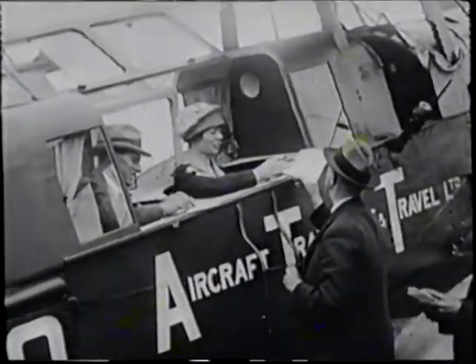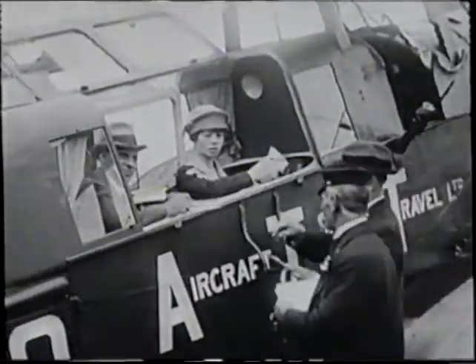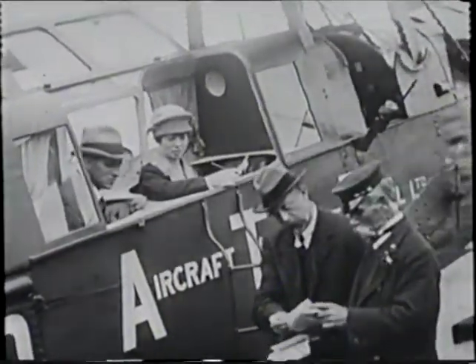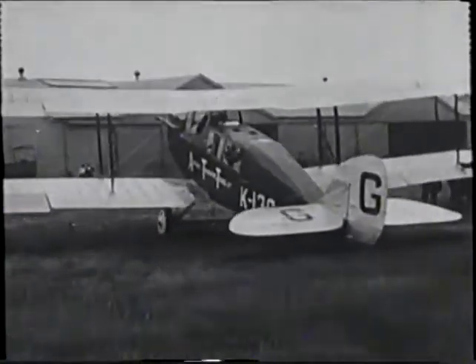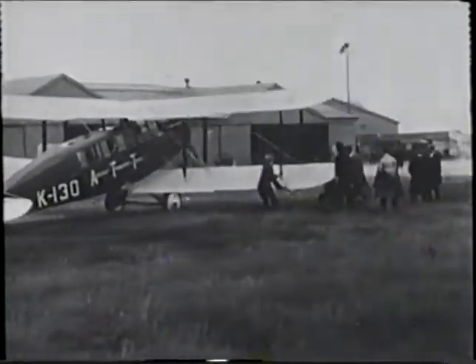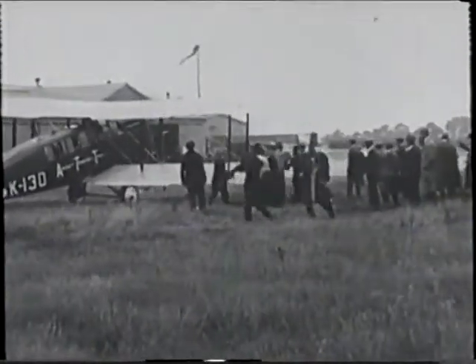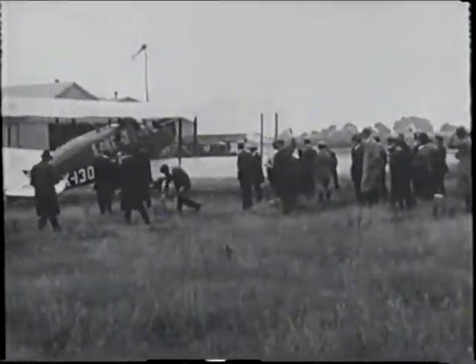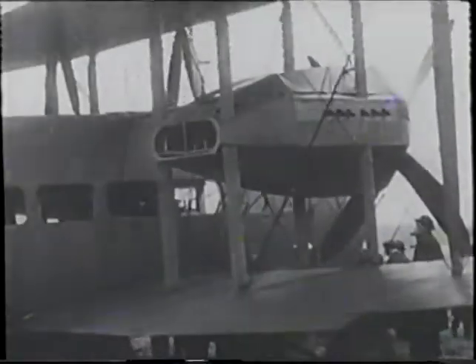On the 25th of August, Aircraft Transport and Travel Limited began a regular daily service between London and Paris. A week later, Handley Page Transport began to operate on the same route and shortly afterwards opened a regular service between London and Brussels. In October, the ship owners Samuel Inston and Company started a private service between Cardiff, London and Paris, later operated as a public one together with a service to Brussels and Cologne.